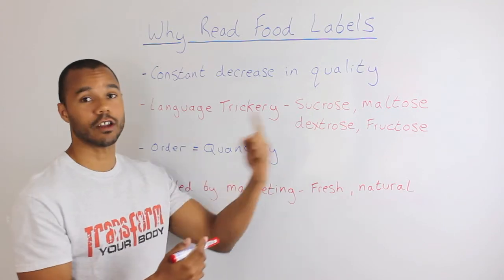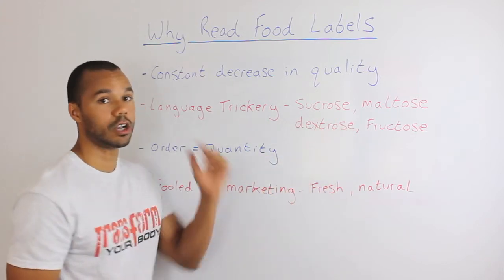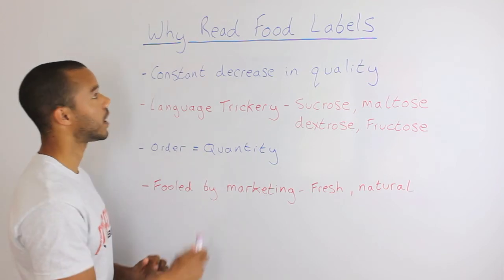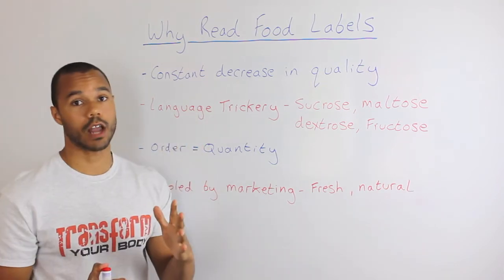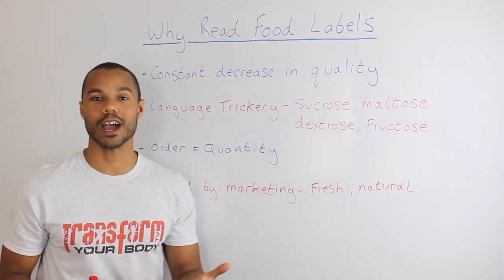Just because there's one percent of fruit in it, they'll probably put 'fresh and natural' on the front. But if you actually turn it over and start seeing all those ingredients, you're going to realize it's not actually as fresh and natural as you perhaps thought. Those are four reasons why you should be reading food labels — I hope it's given you a bit more insight. Don't forget to like the video, subscribe, and I'll talk to you soon.